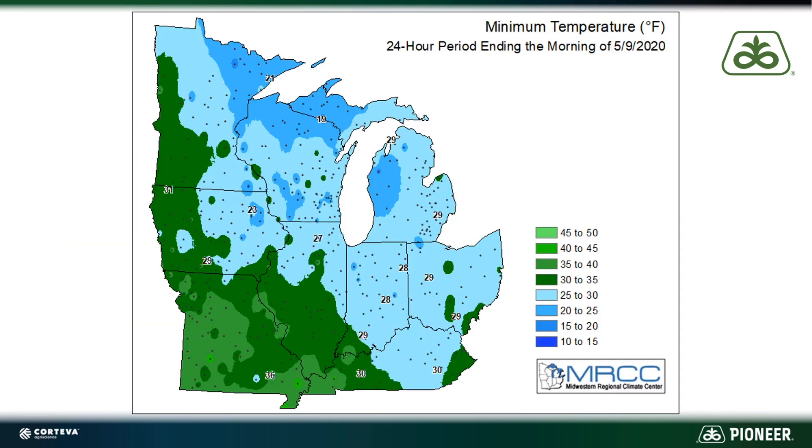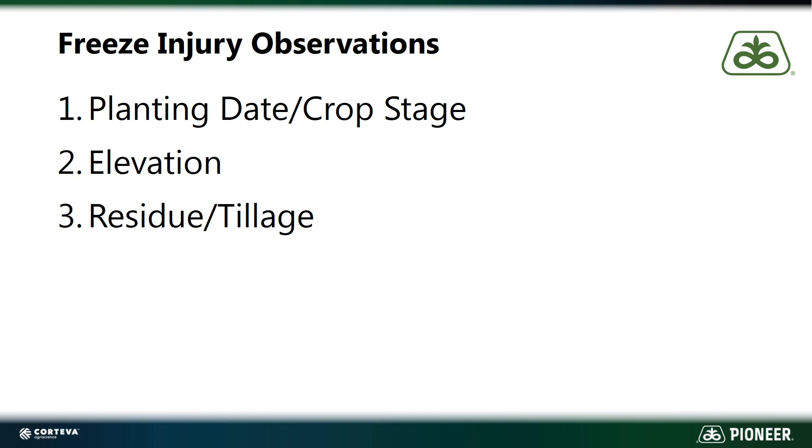Now the risks that we face when we plant early is frost or freeze injury. You can see in this area outlined in red here where I support Pioneer sales reps and customers — we definitely dip down into some pretty low temperatures. We got down to about 28 degrees for a couple of hours in some of this area. As I went around and looked at fields over the last week, I noticed that there were three key things that really influenced the amount of freeze injury that we saw: number one was planting date or crop stage, number two was the elevation within the field, and number three was the amount of residue or whether or not there was tillage done in the field.